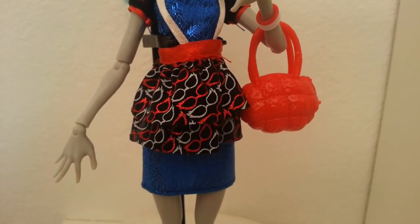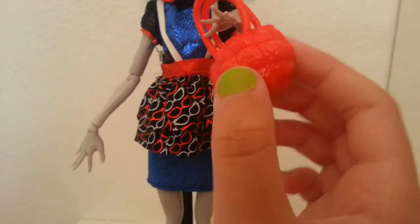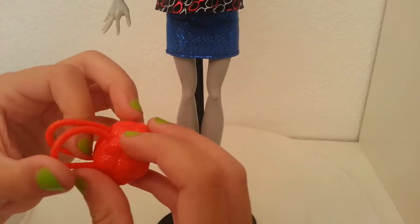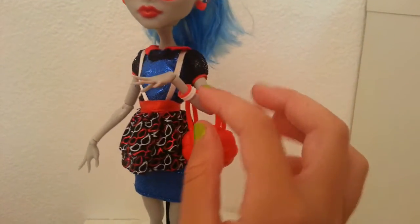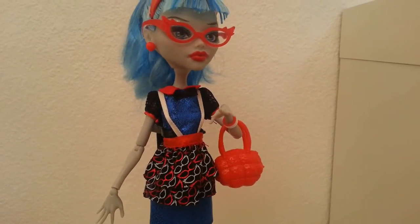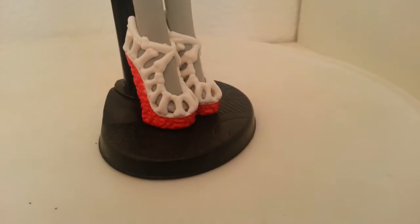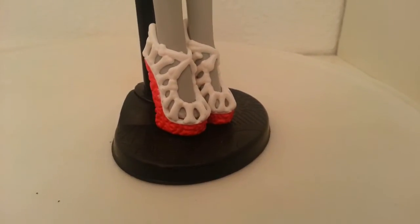Her skirt is pretty cool too — it has this fabric with white and red glasses on it and it is two layers. Then she has her little brain bag. By the way, I would not recommend putting anything in it because it can't really hold anything and I'm not taking the chance. She also has her little bangles — the first one's red and the other two are white, very cute.